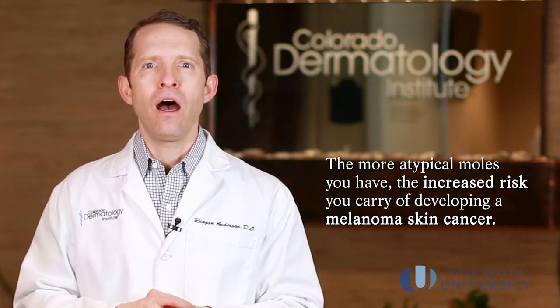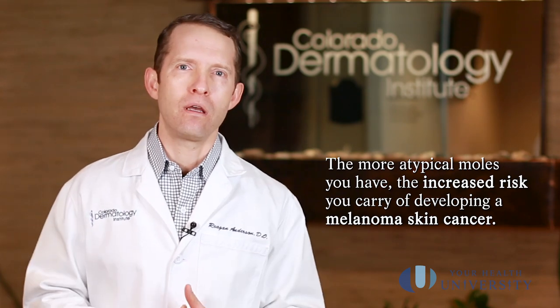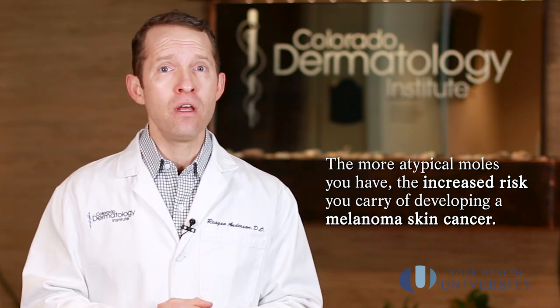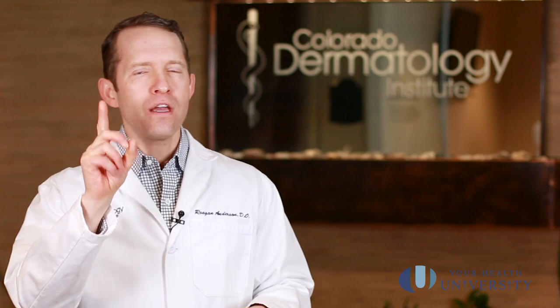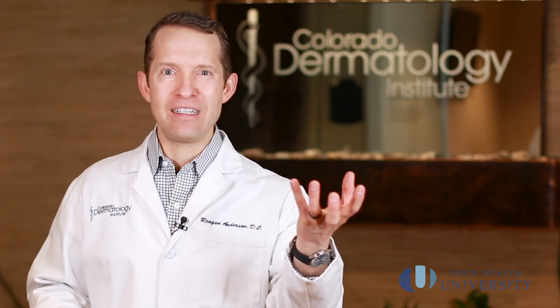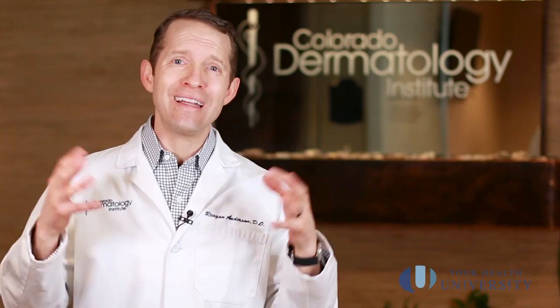The one thing we are fairly certain about is that the more atypical moles you have, the greater your risk of developing a melanoma somewhere on your body. Melanomas are the bad skin cancers — what we want to catch as early as possible and treat quickly to avoid significant health consequences. If you've only had one atypical mole, your risk is a little higher than the general population but not by much. But if you've had 10, 15, or 20 atypical moles, your chances of developing a melanoma are greatly increased.